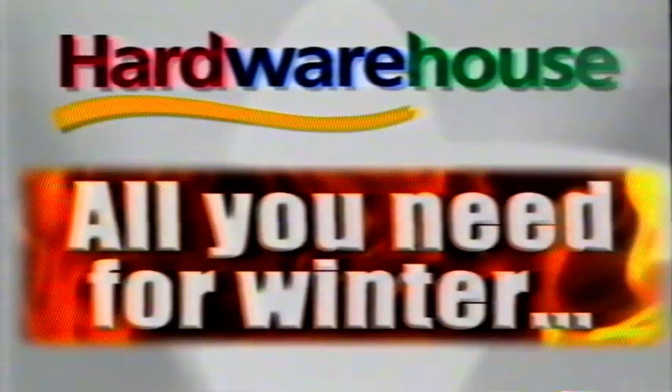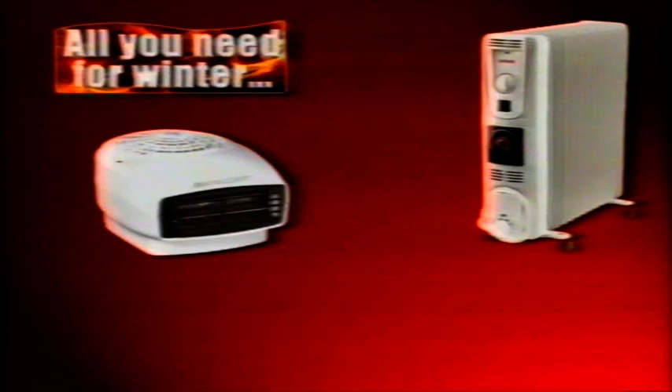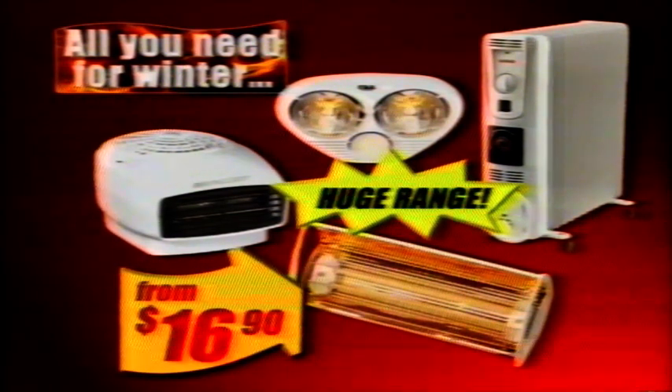Hardware House has all you need for winter at the best prices in town — like the best range of fan heaters, column heaters and radiant heaters from only $16.90. All you need for winter catalogue, out now.